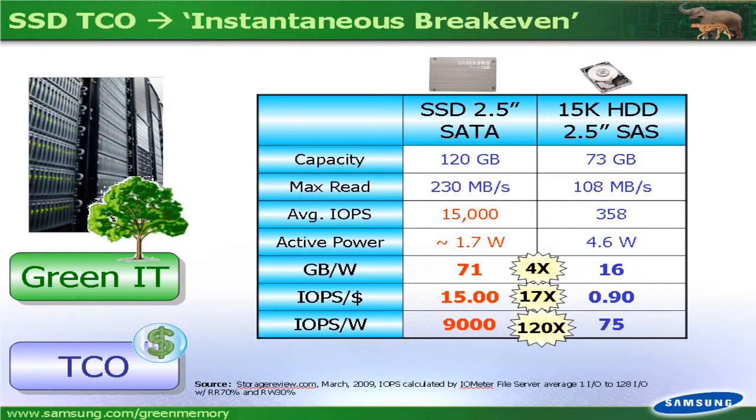We're also here promoting our green SSD, which has a much, much higher performance compared to a traditional 15K HDD. In fact, the performance per watt is more than 100 times faster than a 15K HDD. For that reason it's a very disruptive new technology, and we're seeing a lot of deployments in data centers now whereby SSDs are able to replace hard drives by a ratio of about 20 to 1.